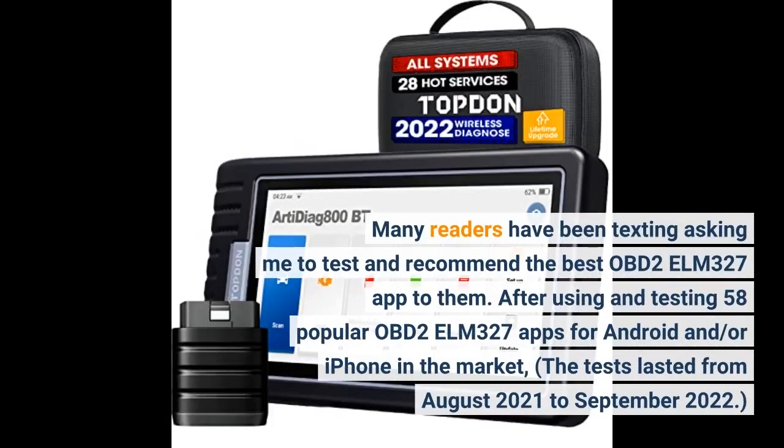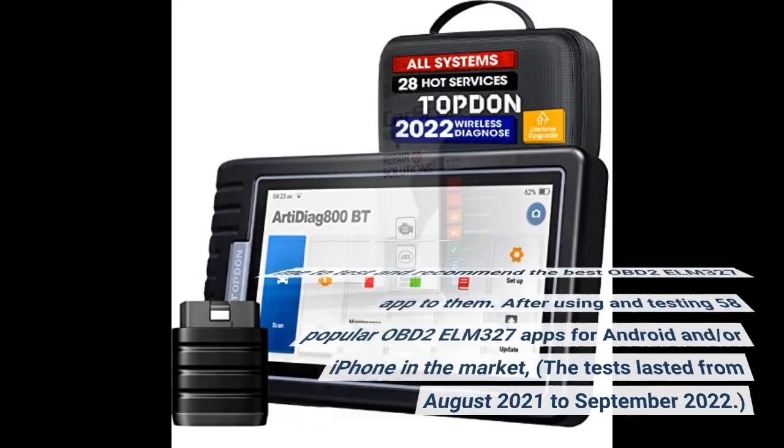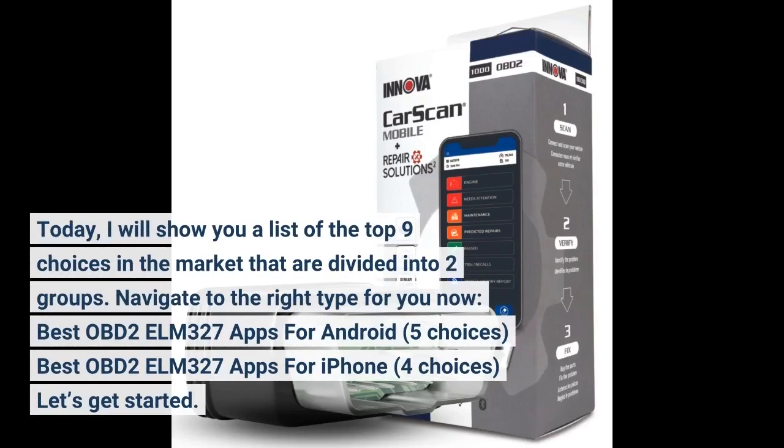Many readers have been texting asking me to test and recommend the best OBD2 ELM327 app. After using and testing 58 popular OBD2 ELM327 apps for Android and iPhone, the tests lasted from August 2021 to September 2022. Today I will show you a list of the top 9 choices divided into two groups: best OBD2 ELM327 apps for Android (five choices) and best OBD2 ELM327 apps for iPhone (four choices). Let's get started.